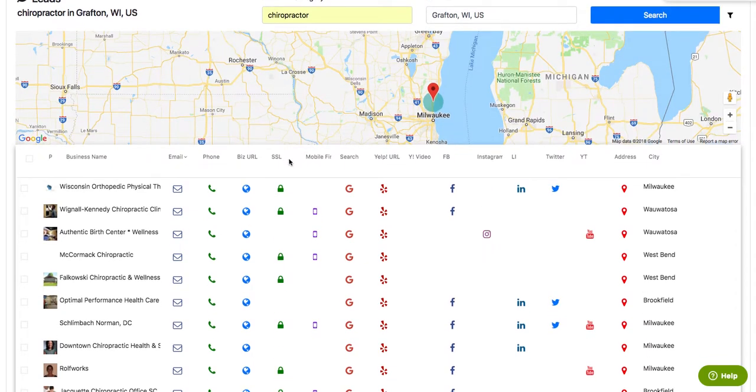First thing that you'll notice is we've cleaned up the dashboard a little bit. We've taken away some of the links that people just aren't really using, and some of the data that people just weren't able to put into practice.